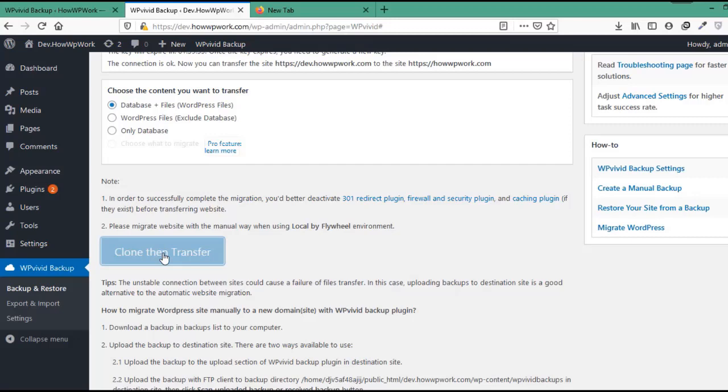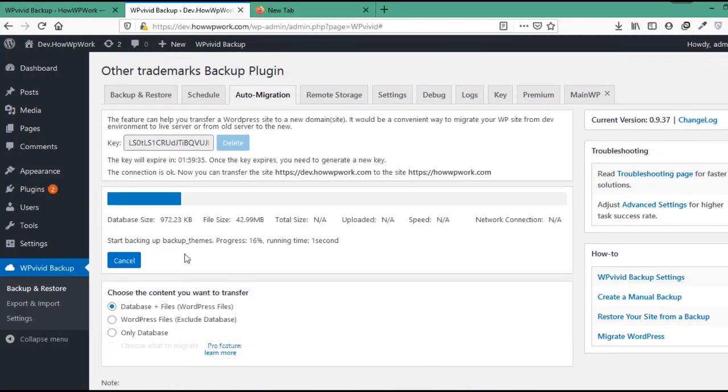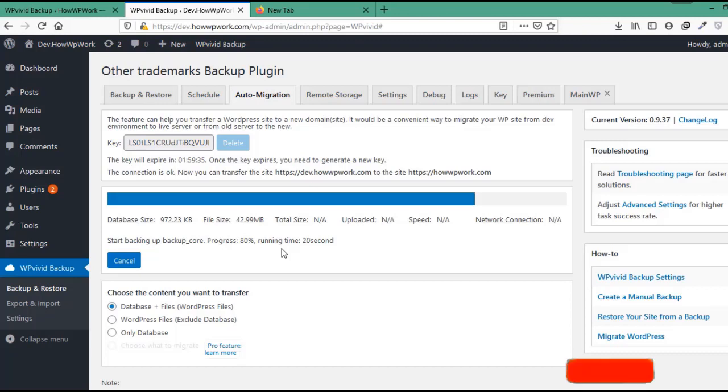Now click on the Clone then Transfer button, and with this the process of migration has been started. In the first run it will create the backup of the website's database and files — here you can see the website's database size and total file size. During the migration process, if you face any errors like chunk size issues, task timeout, or any other issues, let us know in the comments section below and we will try to address those.